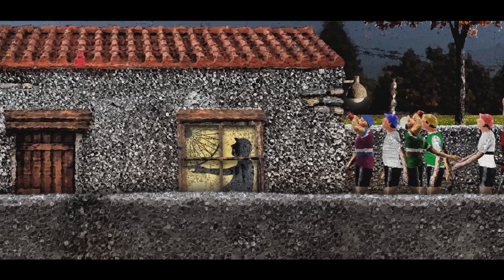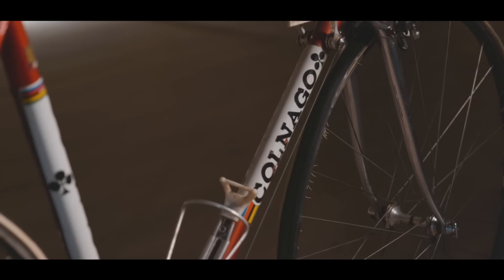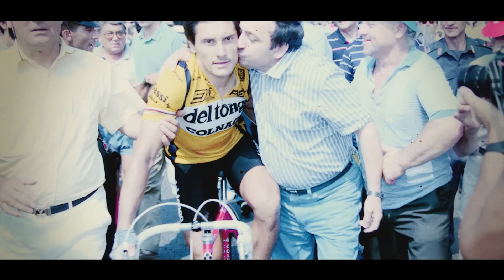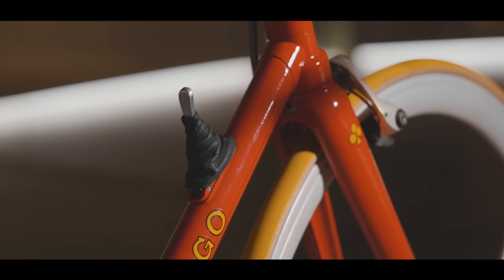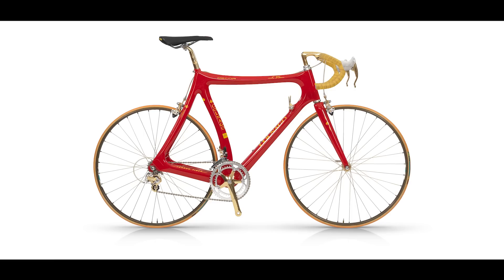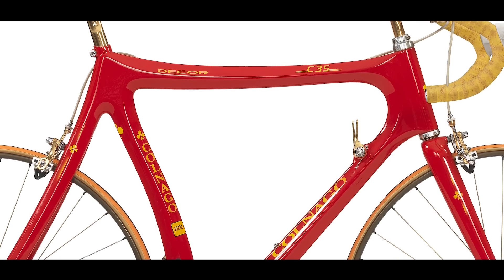Colnago was founded by Ernesto Colnago in 1954. The origins are humble — a simple mechanics workshop in Via Garibaldi in Cambiago. But Ernesto was — and is — clearly a talented man and a brilliantly innovative thinker, so his reputation grew quickly. He worked with the likes of Fiorenzo Magni and Eddie Merckx, and through the 70s and 80s was at the forefront of pro racing. It gets really interesting in the mid-80s, with a collaboration with Ferrari that yielded the Concept — a carbon frame with hydraulic brakes and a gearbox that sent tech to the next level. But it wasn't just a concept. On the 35th anniversary of the founding of Colnago, the C35 was launched, and it drew on one of the key learnings: a monocoque carbon frame — one of the first around.